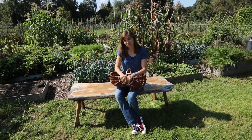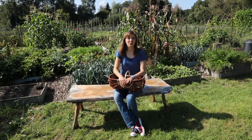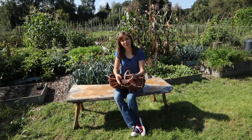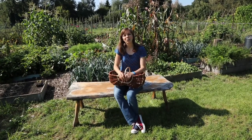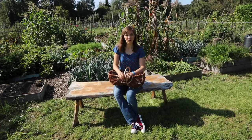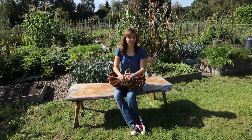I will also be harvesting vegetables for our daughter who has started college and is home for the weekend, but she'll be leaving again tonight. She wants to take some fruits and vegetables from the garden so that she can cook in the dorm, because she's not really enjoying the cafeteria food.